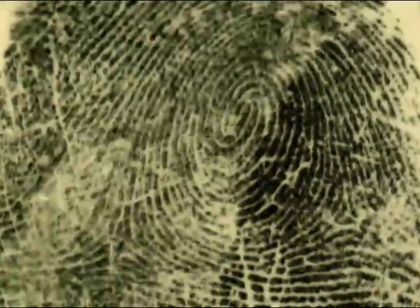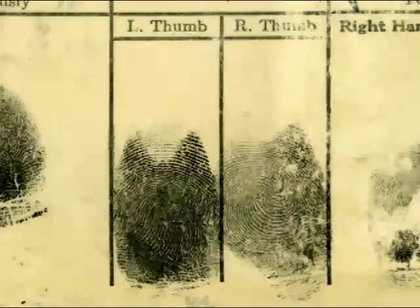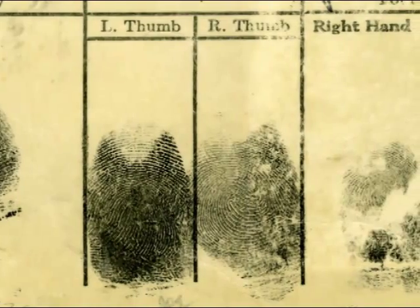Fingerprints. For more than 100 years, the ridge formations and patterns on our fingerprints have provided the best and most accurate measure of individual personal identities. Our prints don't change, and no two are alike.